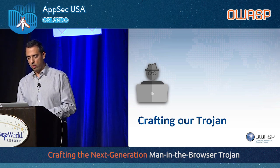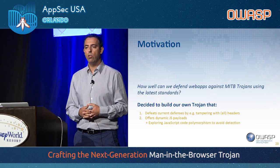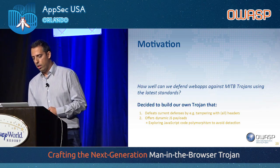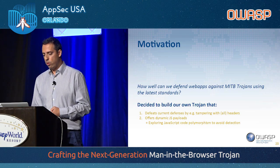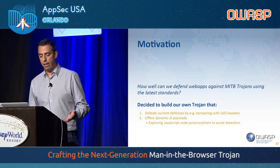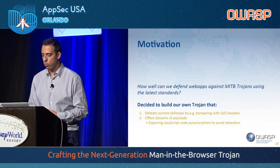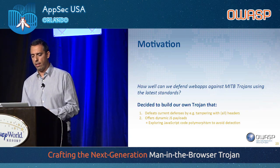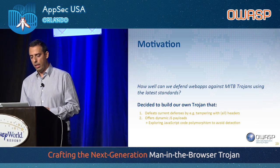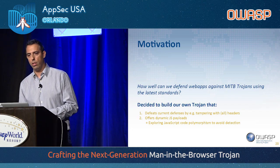Entering the section where we talk about our Trojan: we decided to go further, to see where we could go and how much damage we could do to a website. We especially tried to make sure that we were defeating all sorts of defenses we already knew about. So we decided our Trojan should remove all headers, offer dynamic JavaScript payloads — a feature some man-in-the-browser Trojans already have — and explore JavaScript code polymorphism to avoid detection of the malicious JavaScript.